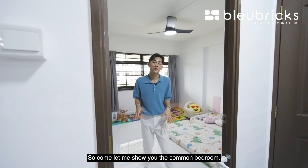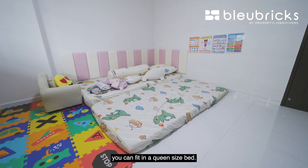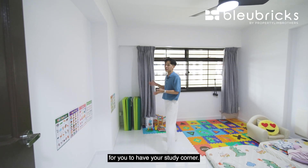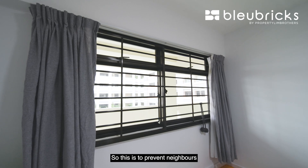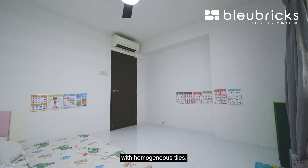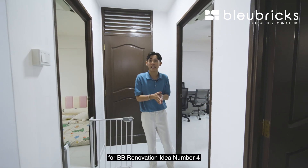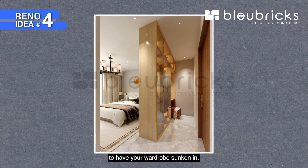Moving to the common bedrooms: the first common bedroom is currently used as a children's playroom. In this space you can fit a queen size bed, a full height wardrobe, and in the corner there is plenty of space for a study corner. The owner has installed a privacy screen that is slightly tinted to prevent neighbours from looking in. The room has homogeneous tile flooring. There is also a dedicated storeroom space — BB renovation idea number 4 is to hack away the wall to expand the bedroom and have your wardrobe sunken in.